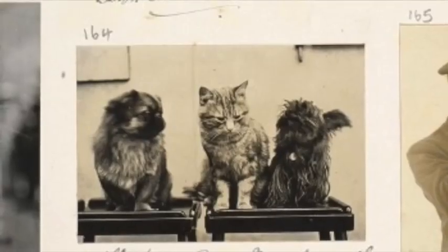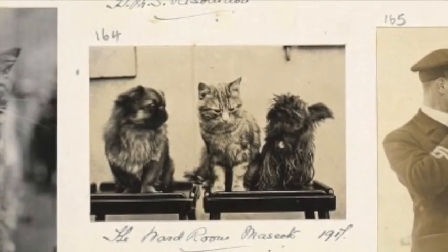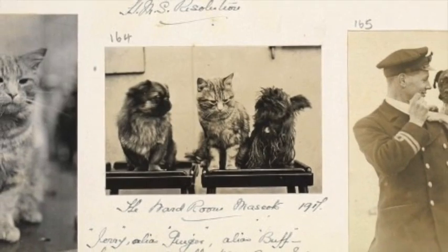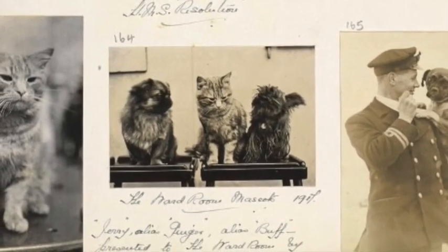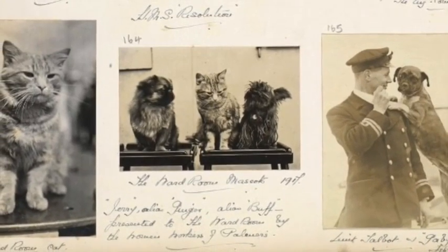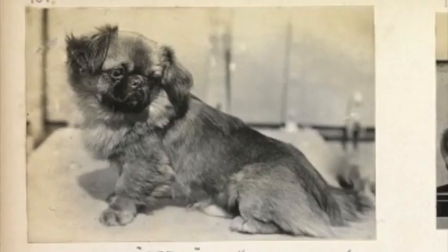Let's get started with our first object for today. Chris has this one — places you might not expect to find pets. What have you got to show us? Well the first thing I'm going to show you is a page from an album from HMS Resolution, taken around the time of the First World War. It shows a motley crew of dogs and cats that were on board the ship.